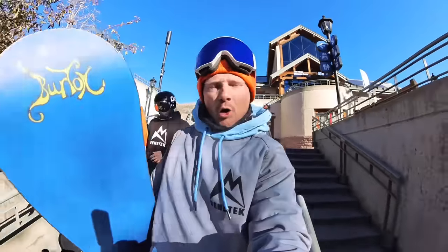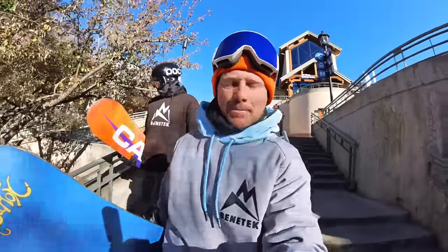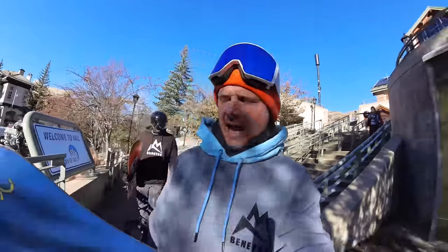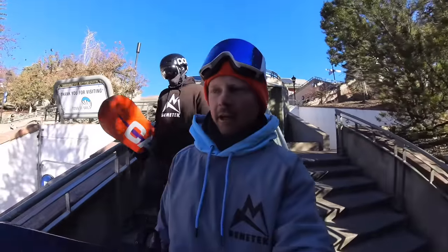Today we are doing opening day of Vail and Breckenridge, Colorado. If you plan on riding this weekend, I'm going to show you exactly what they have open, what's the vibe, and exactly where you should go. On that note, let's jump on the gondola and go vibe.